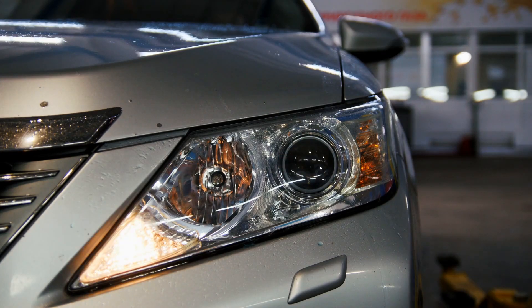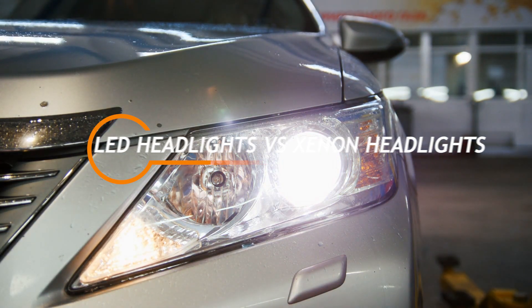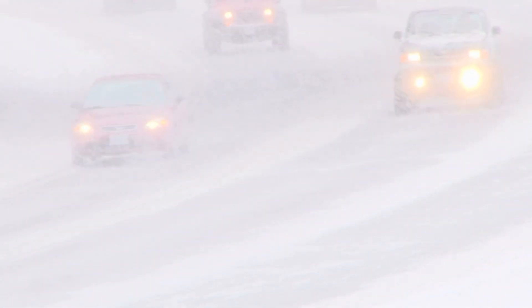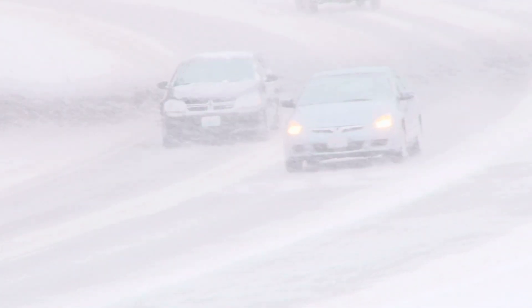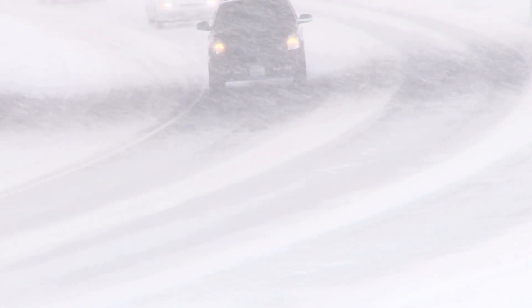Welcome back to the channel, car enthusiasts. If you're looking to upgrade your car's headlights, you're probably debating between LED headlights versus Xenon headlights. Both are top choices, but which one offers the best performance, longevity, and value for your ride? In today's video, we'll explore the differences between these two popular lighting options and help you make the right decision. Stick around for an in-depth look at each.